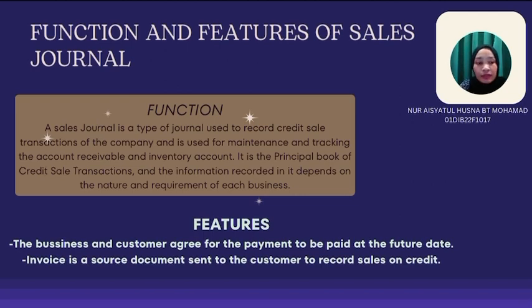Next, I will explain about the features. The business and customer agree for the payment to be made at a future date. An invoice is a source document sent to the customer to record a sale on credit.